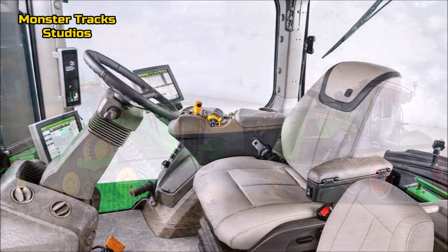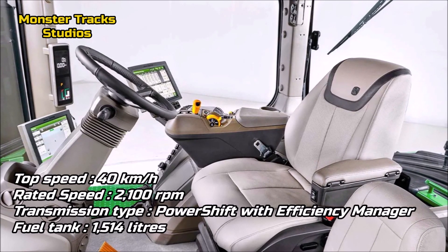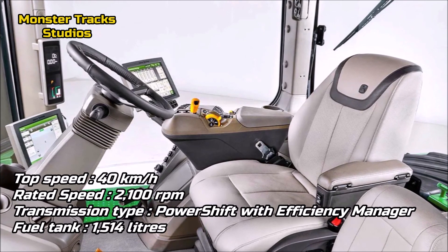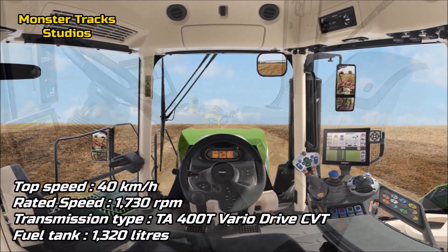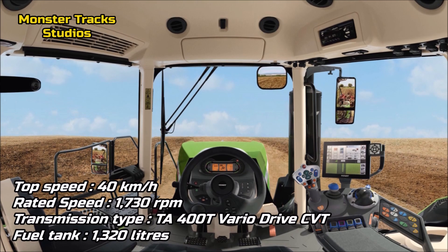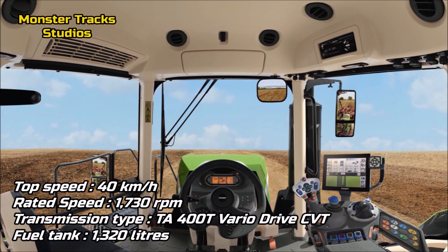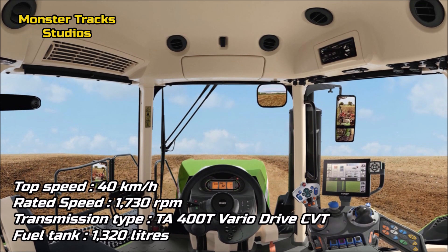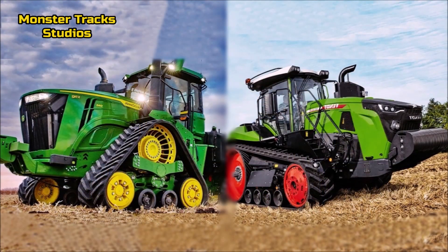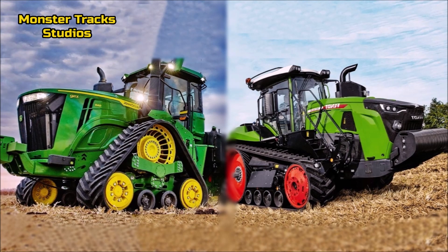The top speed of the Deere is 40 km/h at 2,100 rpm rated speed, with a Power Shift with Efficiency Manager transmission and a max fuel tank capacity of 1,514 liters. Fendt can also reach 40 km/h but at a lower rated speed of 1,730 rpm, using the TIA 400 D Vario Drive CVT transmission and a max fuel tank of 1,320 liters. Both tractors reach the same top speed, but Fendt has a more economical operation with lower rpm at rated speed, giving it the advantage here.